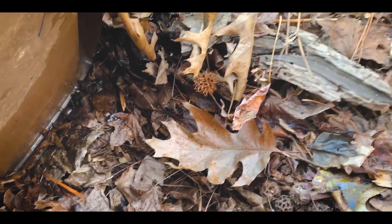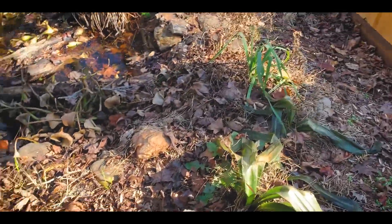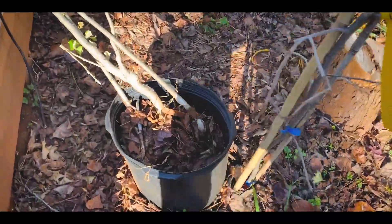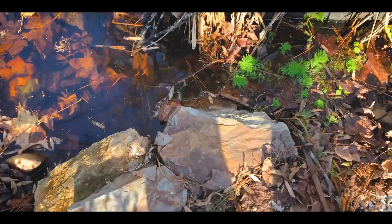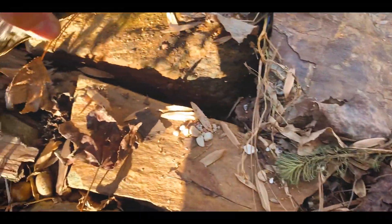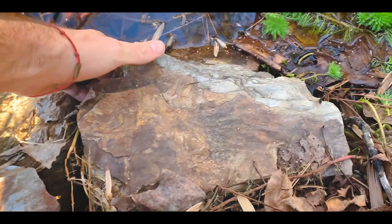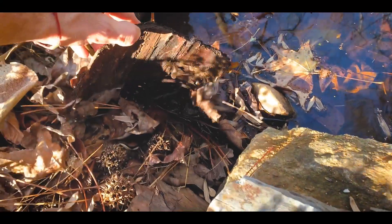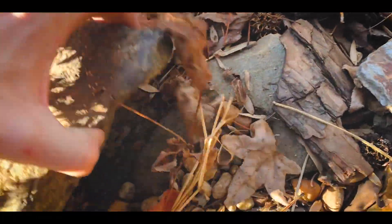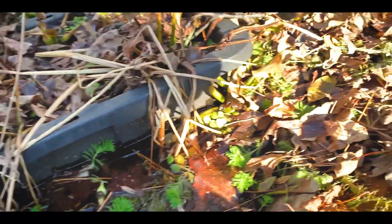Let's see if we can find something that's native that has chosen to live here on my property. Just like when you go herping, flipping is always a good first option. A good place to start looking is underneath some things. I like to look under these for salamanders. Let's see if there's any under here — got a millipede of some kind.